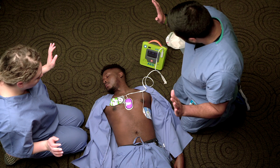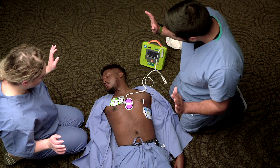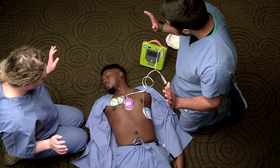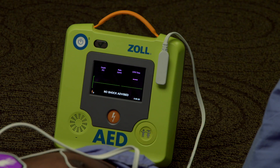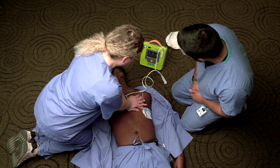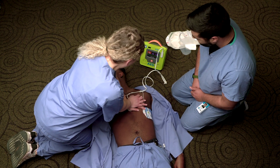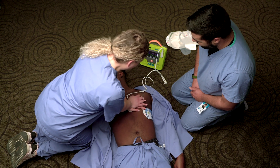Do not touch the victim at this time as it may interfere with the heart rhythm analysis. Within seconds, the Zoll AED-3 BLS will analyze the heart rhythm and advise on whether a shock is required. Resume CPR immediately. Rescuers can be confident that the Zoll AED-3 BLS will provide a shock only if the victim's heart presents a shockable rhythm.